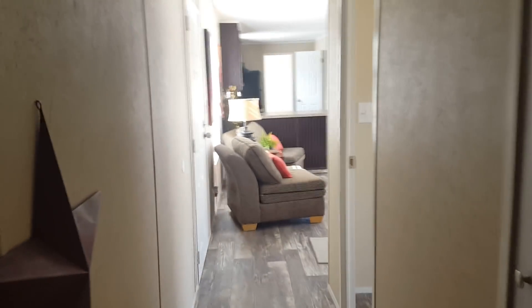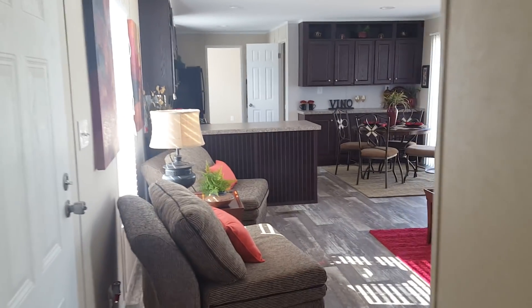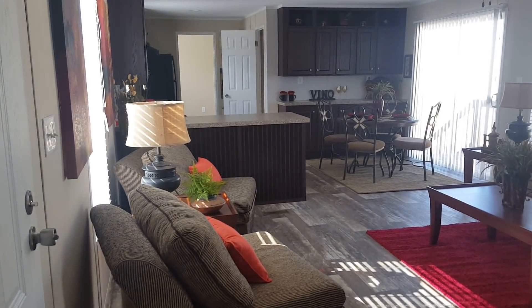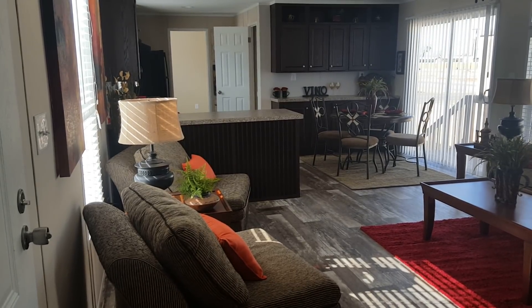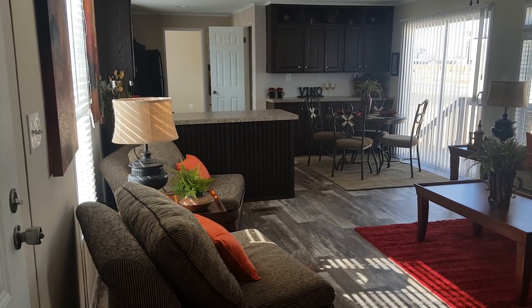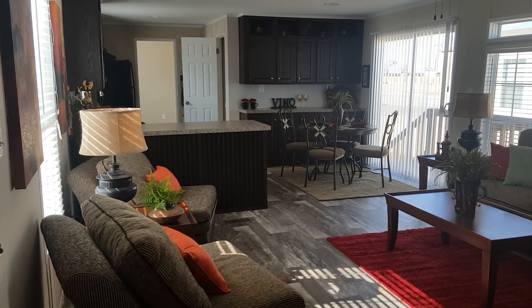It's a great house. If you have any questions, just give me a call. Better yet, email me at don.provost — p-r-o-v-o-s-t — at oakcreekhomes.com. Have a great day.